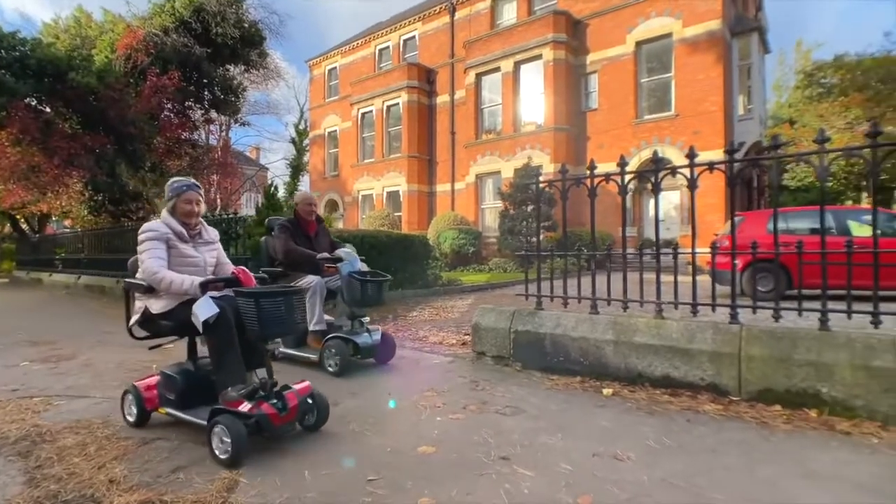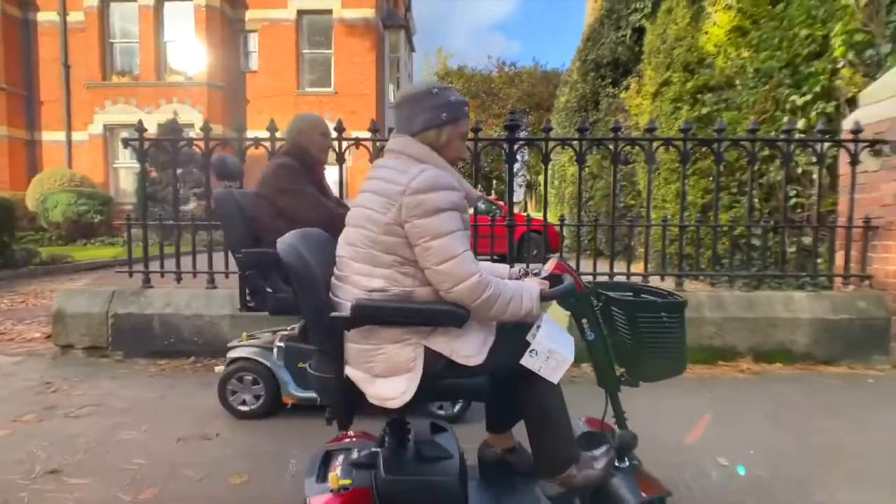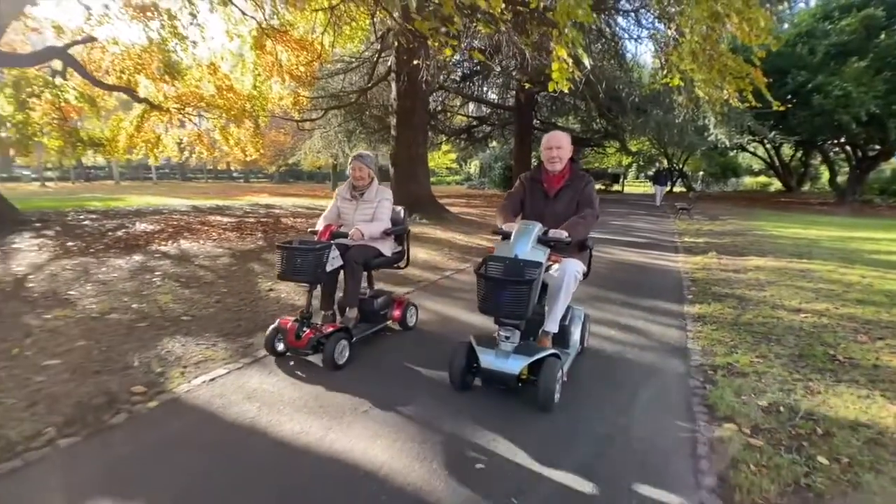The 4 mile an hour portable travel scooter and the 6 mile an hour pavement scooter are great for trips to the park, visiting neighbors, or simply just shopping.